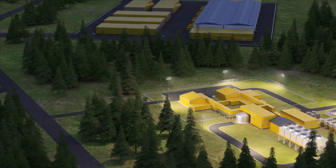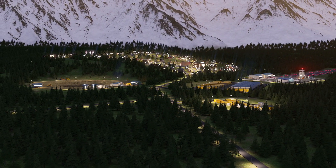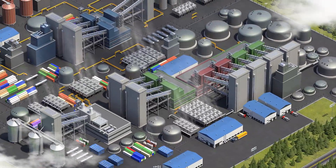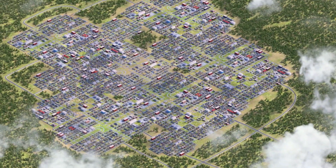Each reactor produces electricity and heat on demand for roughly 5,000 homes. And more reactors can be added to match demand, be it from a large industrial facility requiring process heat, or to power campuses and cities.